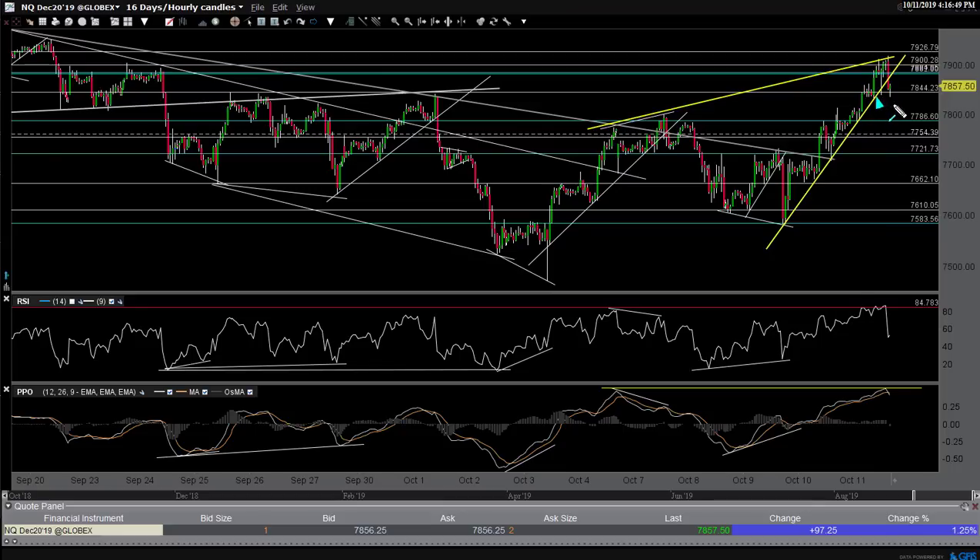We had a couple - one, two, three more tests today. And finally, a break shortly before the close. That did trigger - yes, it happened just before the close, but it triggered a sell signal.